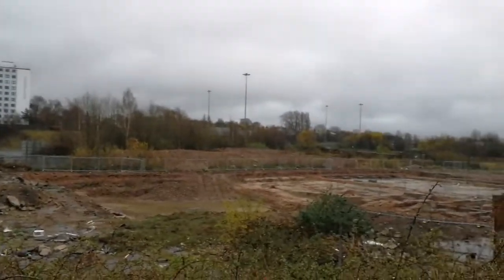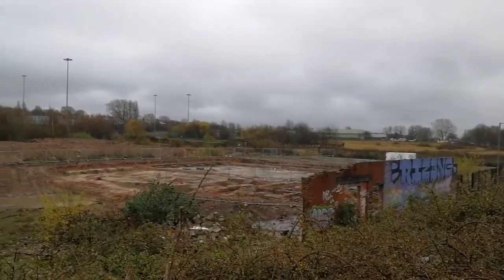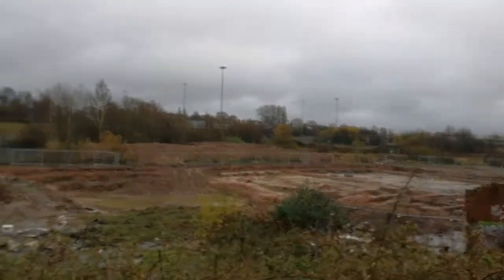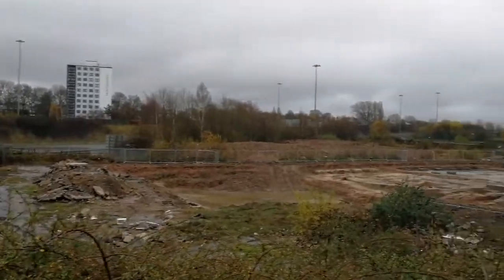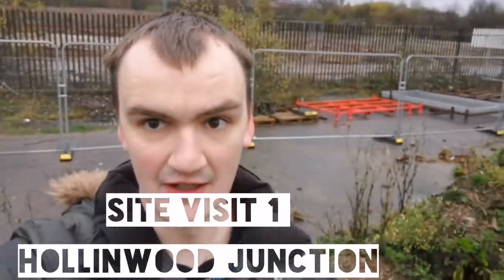We are now looking at the former site of Lime Mill, to be redeveloped as Hollingwood Point. Welcome to Aldenvolts YouTube channel. You join us today on our first edition of Aldenvolts, your weekly news paper.